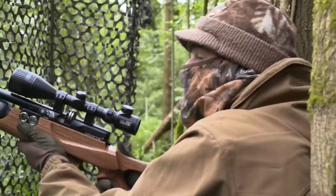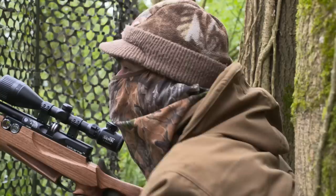That one hung on for a little bit, but it was another perfectly clean headshot. Squirrels have a muscle reflex that tends to make them clench up and hang on when they get whacked in the head, but they're still effectively dead.